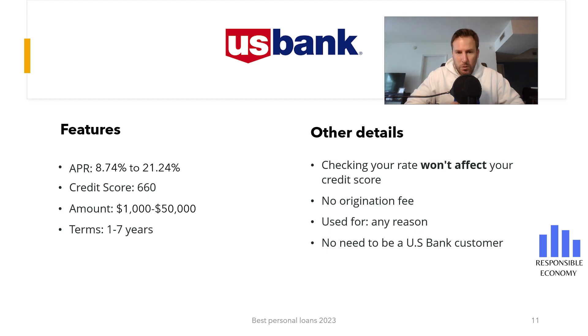The minimum amount we can request is $1,000, and the maximum is $50,000. Many banks have higher minimum amounts, although there are banks that can offer up to $100,000. For the repayment of the loan, we can choose terms between one and seven years. Another advantage of U.S. Bank loans is that we can prepay the loan early without penalty. Many banks in the United States charge commissions for prepayments.